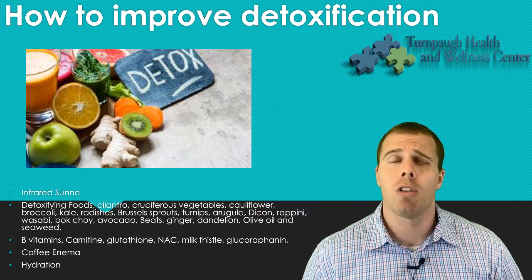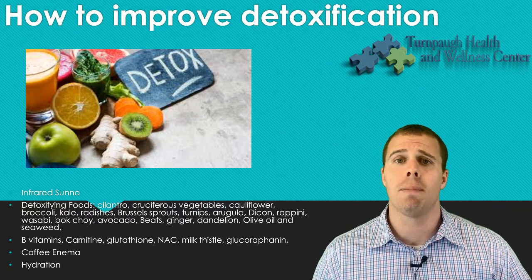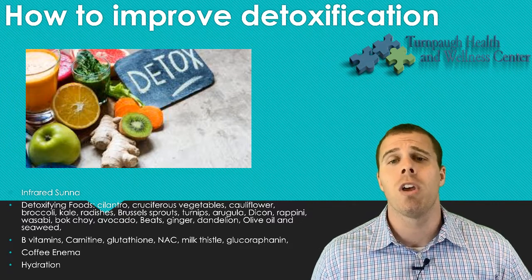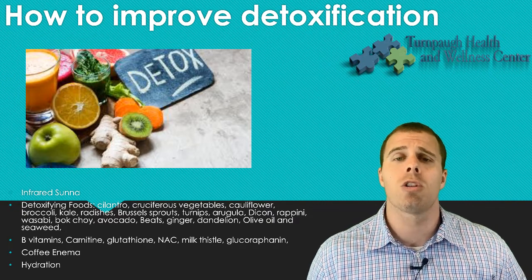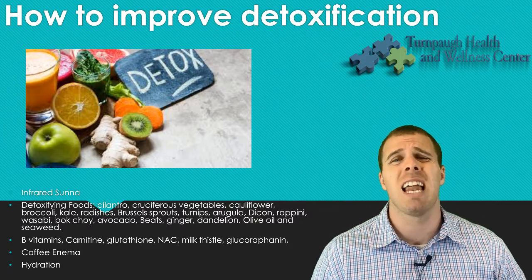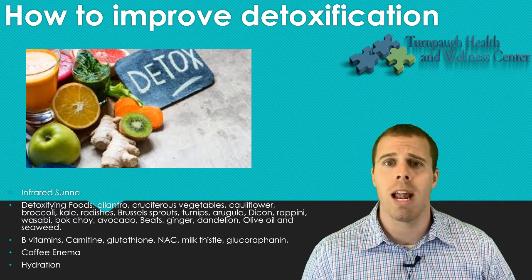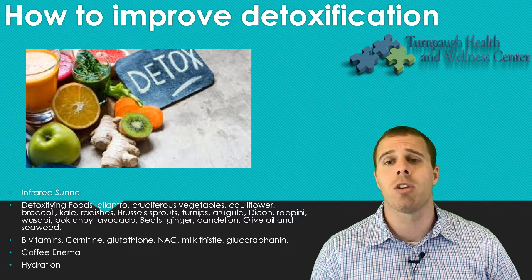Coffee enemas, typically once a week, are enough to stimulate the liver — the purpose is to stimulate phase one and phase two detoxification. For vitamins: B vitamins for phase one, glutathione and NAC (N-acetylcysteine) for phase two, milk thistle to help liver function, and glucoraphanin — broccoli seed extract, a component of sulforaphane — to help improve detoxification. For inflammation and free radicals: turmeric, CoQ10, vitamin D, vitamin E, vitamin C, and vitamin A are all good antioxidants.